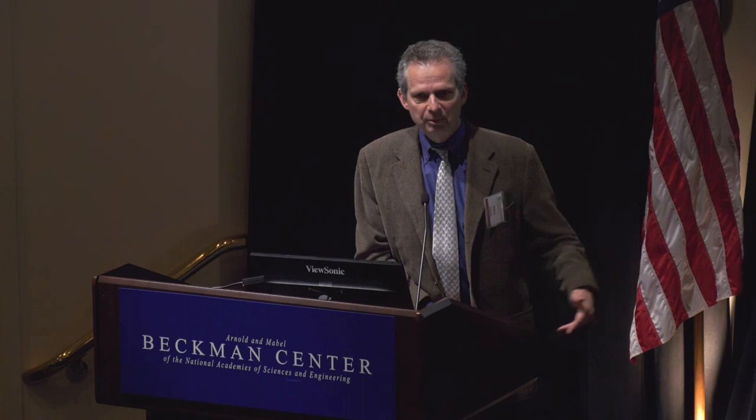In response to a question about durability: we think the response will diminish and go away as the cells are lost, because while these grafts survive for an extended period, they don't survive indefinitely. As the cells disappear, we anticipate the effect will disappear too. The good news is we have the capacity to re-dose these patients.